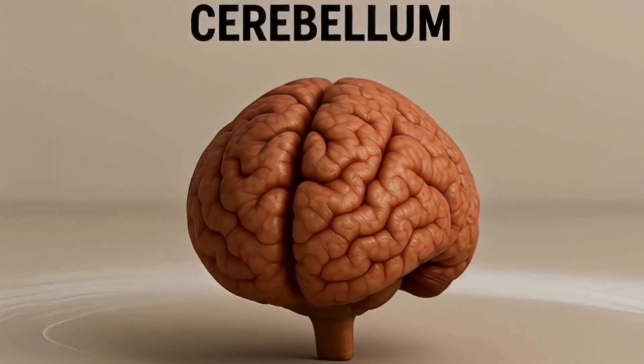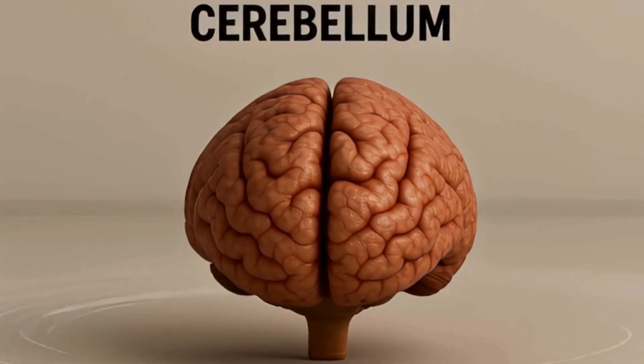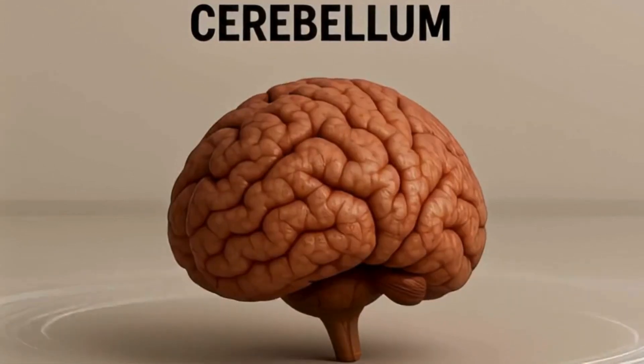The cerebellum, located at the back, keeps your balance and coordinates every move you make.